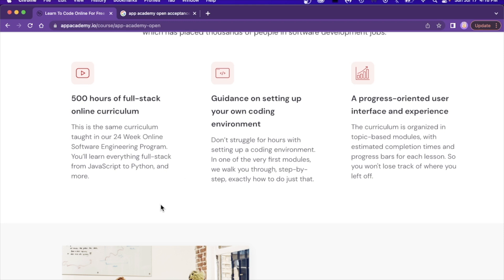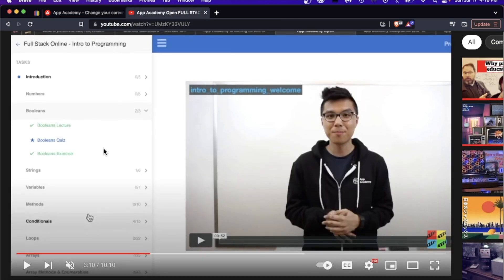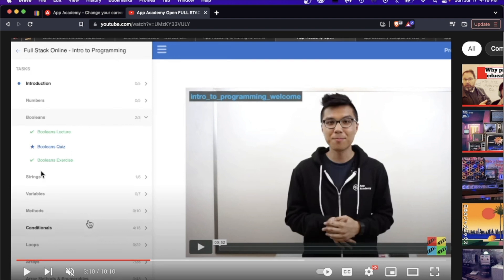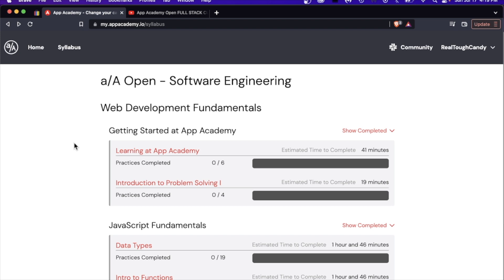I'm going to be jumping back and forth because I want to point out things as they pop into my brain. About two and a half years ago, I reviewed this curriculum, but a lot of stuff has changed. This is what the layout looked like from two and a half years ago. I liked it in 2019. The biggest difference is that back then, they taught you Ruby in addition to JavaScript.